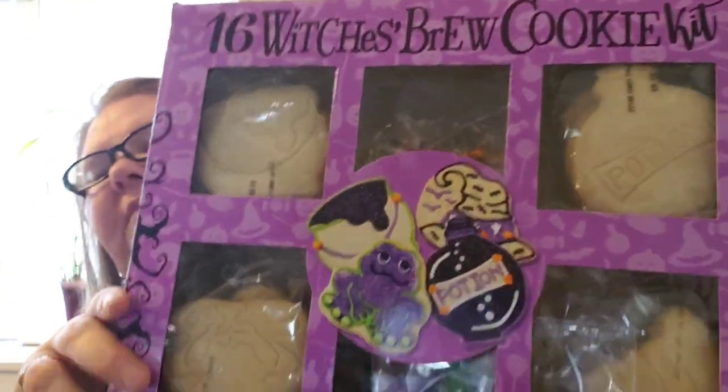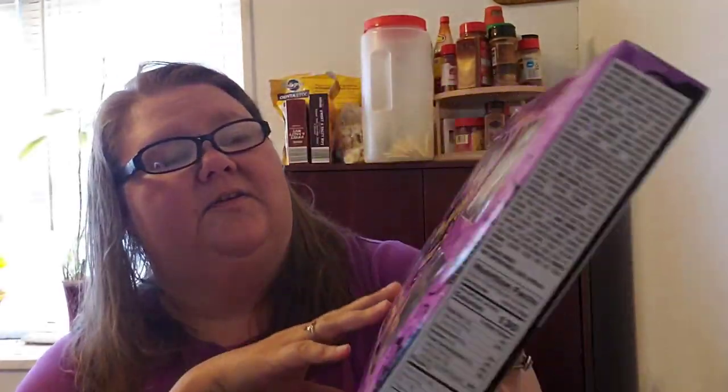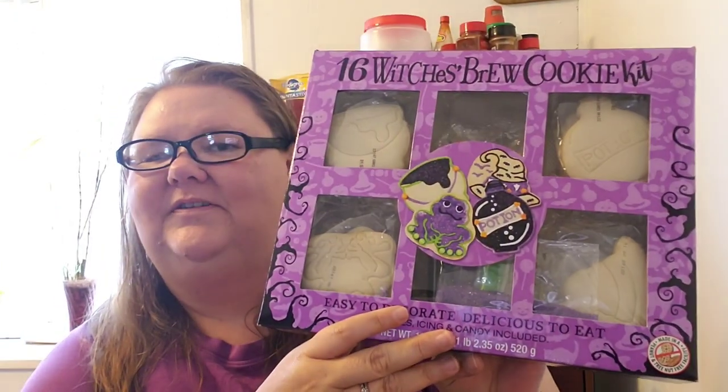I got this thing from Walmart — I don't think I showed it in a haul. We're having a Halloween party next Saturday and I got this to decorate cookies. It's got everything in it to put on top: icing and all that. It has 16 cookies in it, so that should be plenty. I thought it was cute. It's only ten dollars for 16 cookies — I don't think that's too bad at all.